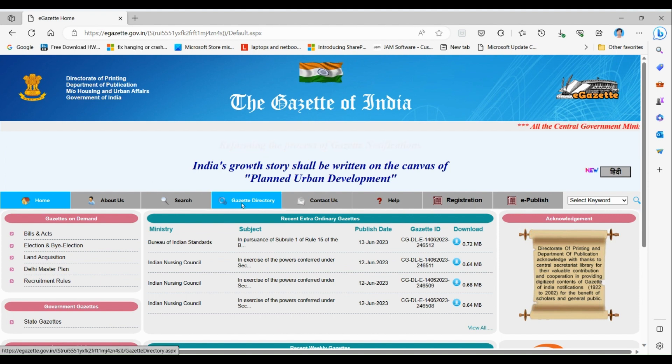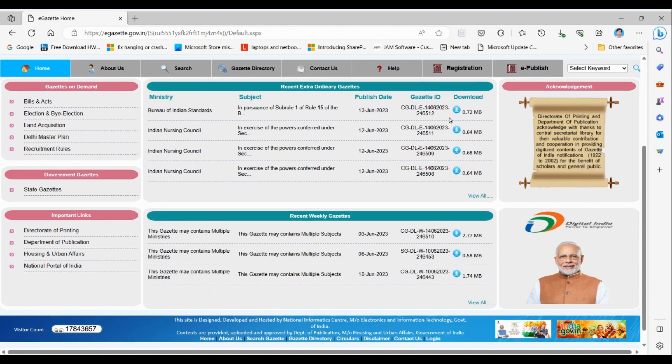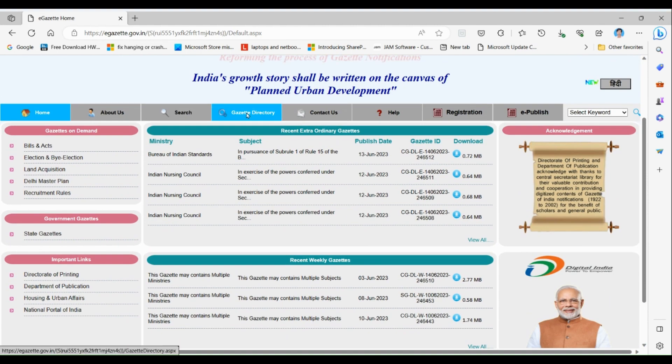To access gazettes published by the government, you can go to the gazette directory for earlier ones, or use the recently highlighted options on the home page. Gazettes are issued in two types: first, extraordinary gazettes — the latest issued on 13th June — and second, weekly gazettes, organized by zone.